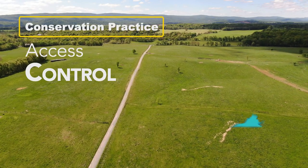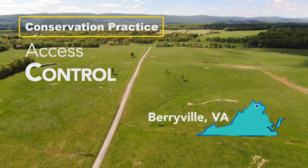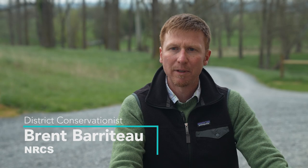We're in Clark County, on about a 400-acre farm. Access control is a practice that we use quite often on farms in Virginia. The purpose is to control the movement of livestock, people, or even vehicles.